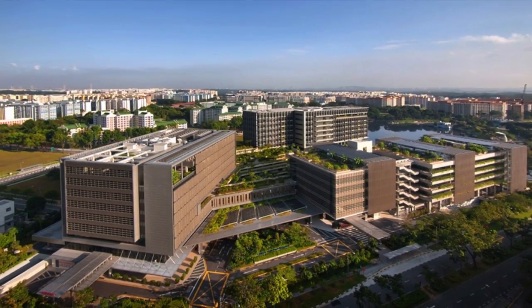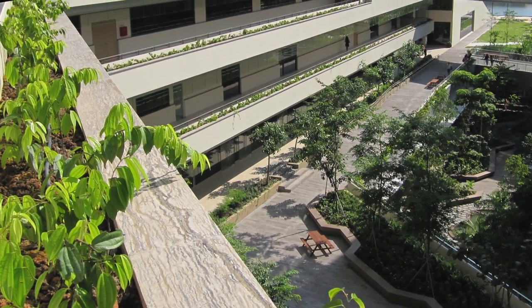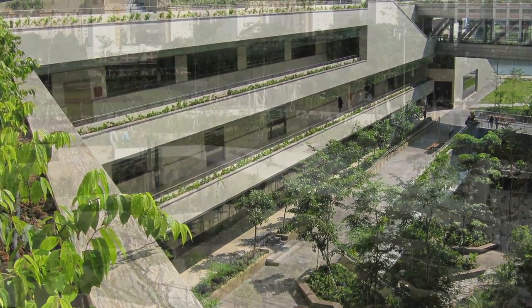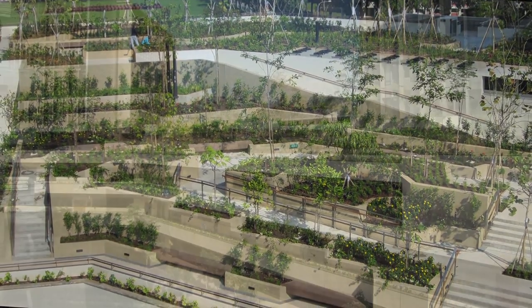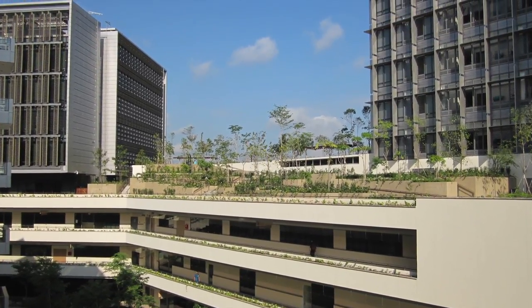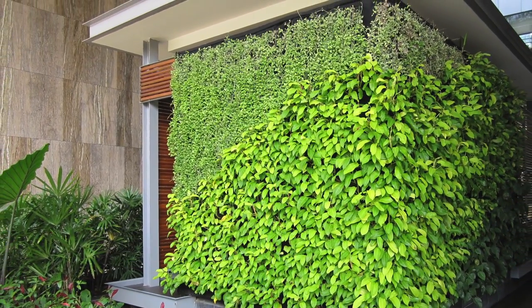LEAF certified, the Khoo Teck Puat Hospital is a 590-bed, multi-award-winning general and acute care hospital located on a 3.4 hectare site at Yishun in Singapore. Every opportunity has been maximized for the creation of therapeutic green spaces. Khoo Teck Puat Hospital has landscape footprints at every floor to ensure patients and staff are constantly treated to garden views from different angles, providing a calming surrounding that soothes and rejuvenates.